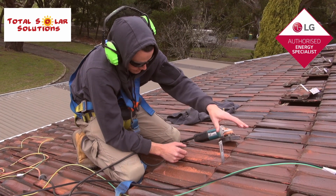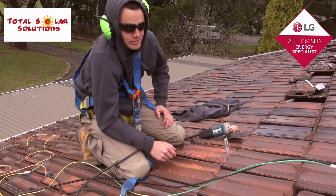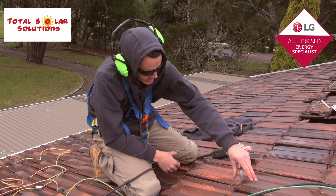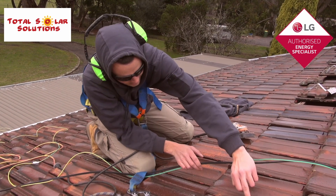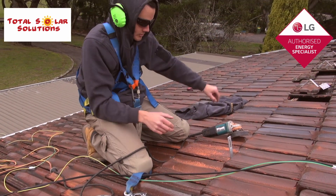So if that tile doesn't sit flat, you get a gap, and then when it rains, water gets into your roof. You might not notice it, but months and months later there'll be enough water in there to start doing some damage to your plasterwork and all that sort of stuff. So I'll obviously have to grind that tile out as well to get it to sit flat, like that one there where there's no gap — I want to achieve that on all of the tiles that we put the brackets in.